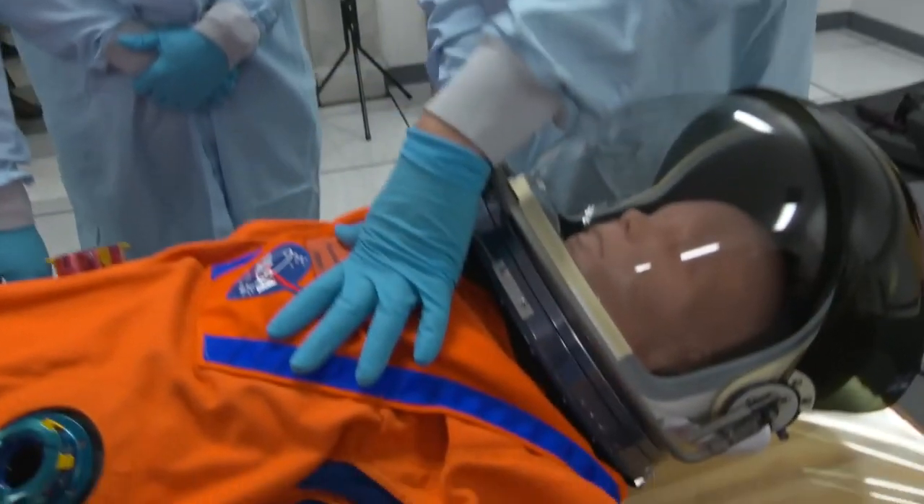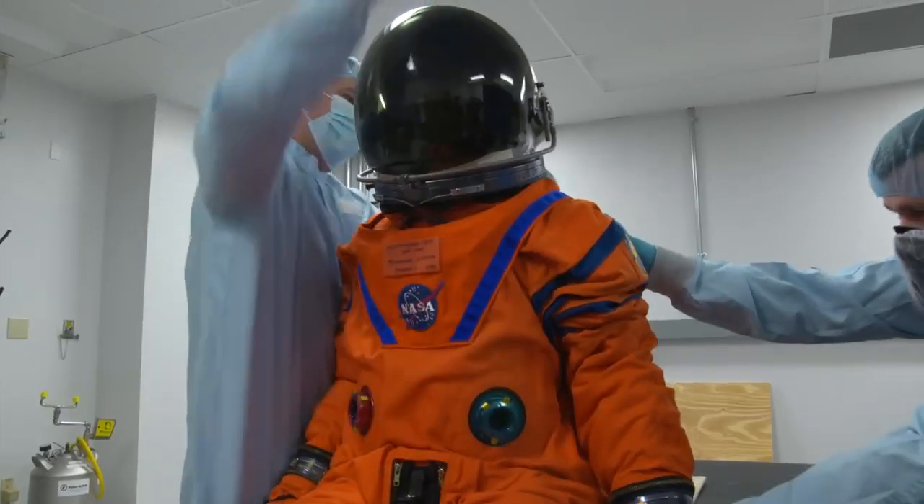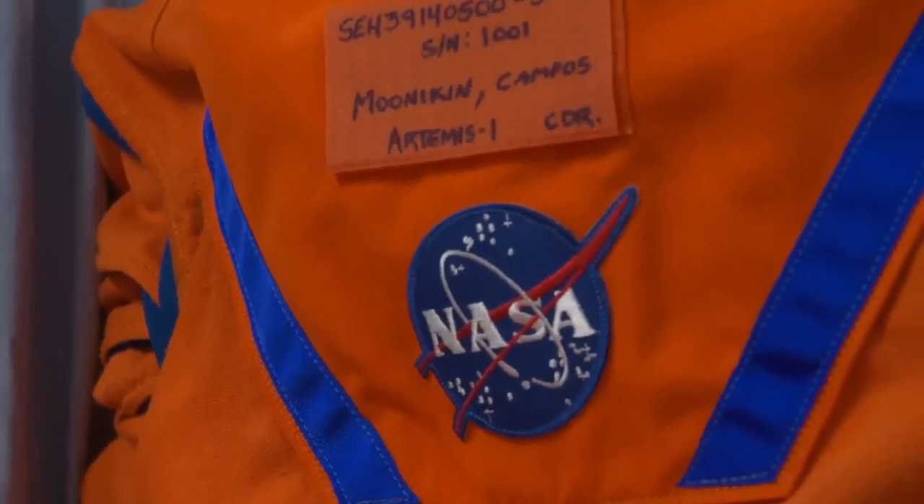Moonikin Campos is outfitted with sensors that will provide data to help protect astronauts on future Artemis missions. But why is this mannequin called Moonikin Campos?